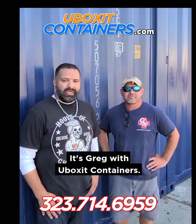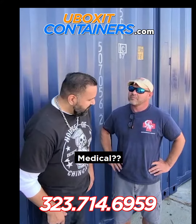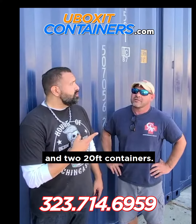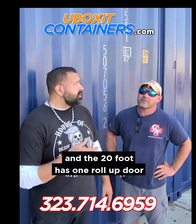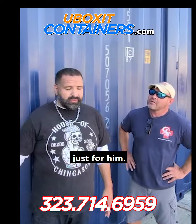Hey guys, it's Greg with U-Box Containers and today I'm with Mike from Amphibious Medical. We delivered two 40-foot containers and two 20-foot containers. The 40-foot have two 8-foot roll-up doors and the 20-foot has one roll-up door on the side. They're all custom-made just for him.